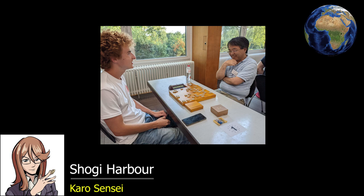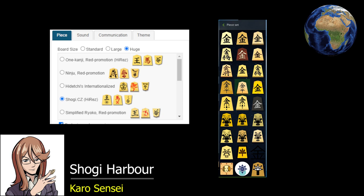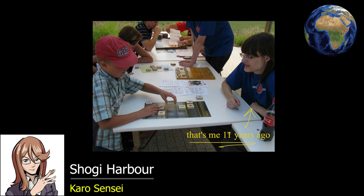For online shogi promotion, looking at the two most popular websites — 81dojo and Lishogi — on both, a player can choose whatever piece set they want without impacting their opponent, so a beginner can choose whatever set they like. My experience is that many shogi promoters prefer to bring many types of sets to attract attention. For example, when promoting shogi at schools and festivals, we had a dobutsu shogi set.